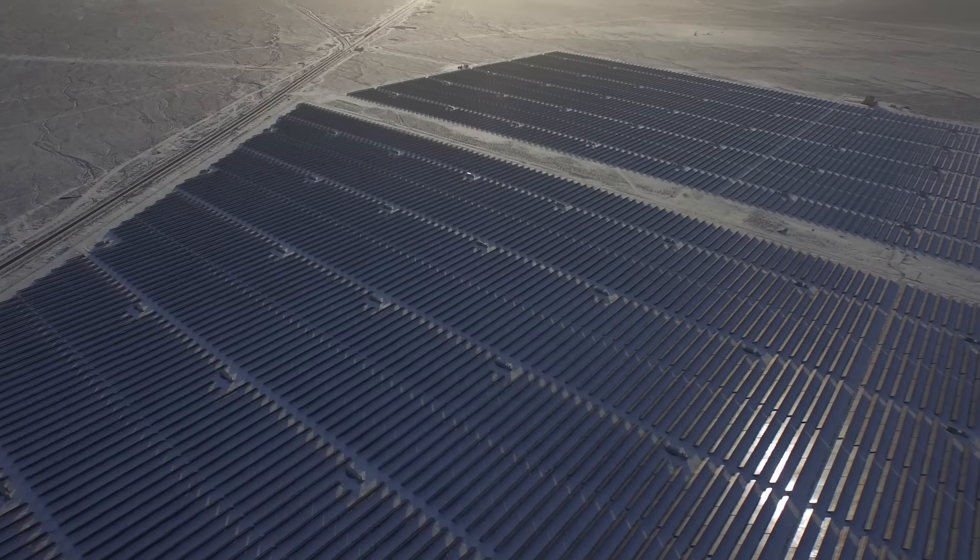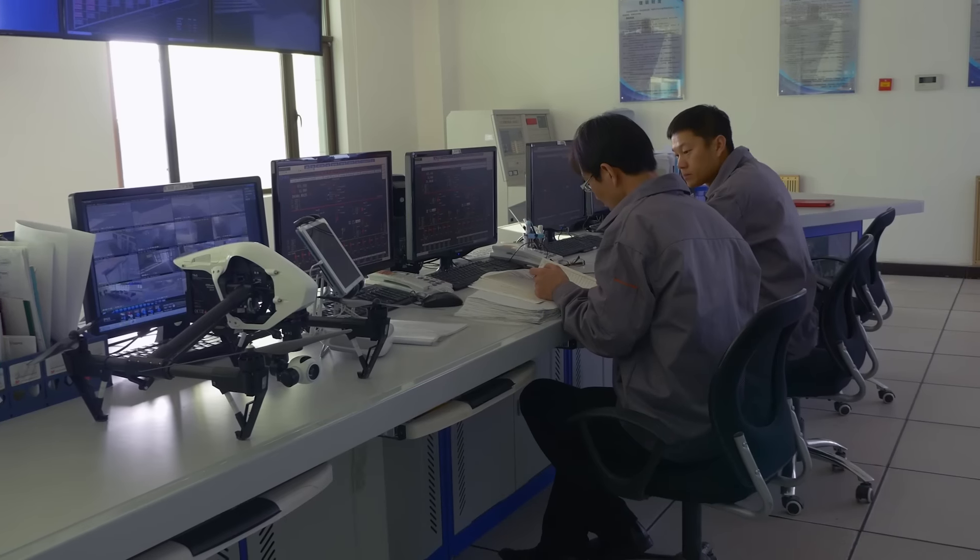As a result, the improved operating efficiency and increased operating hours of our solar power plants bring more value to the group as well as our shareholders.